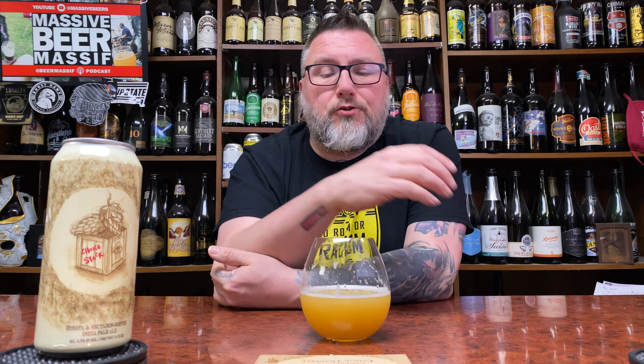Another review in the books. Hopefully you guys enjoyed it. If you want to talk about it, Massive Beers. If you want to check me out doing the social media stuff, Beer Massif. If you want to check me out doing the whole podcasting thing — hopefully you guys enjoyed our review. Hopefully you're enjoying a little Huff Butcher jam right now. Hope we'll see you next time. Cheers.